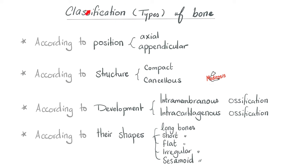What are the types or classifications of bone? You can classify them according to position into axial and appendicular; according to structure into compact bone or cancellous/spongy/trabecular bone; according to development into intramembranous ossification versus intracartilaginous ossification; and according to their shapes into long bones, short bones, flat bones, irregular bones, and sesamoid bones.